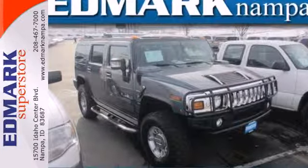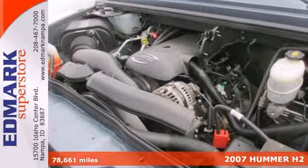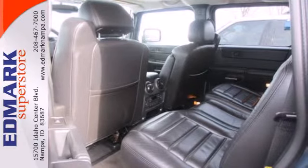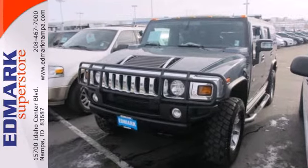It's a 2007 Hummer H2. All-terrain tires, cruise control, trip computer, chrome grille, OnStar telecommunications, privacy glass, leather steering wheel trim, and child seat anchors are all standard in the versatile and value-packed Hummer H2.